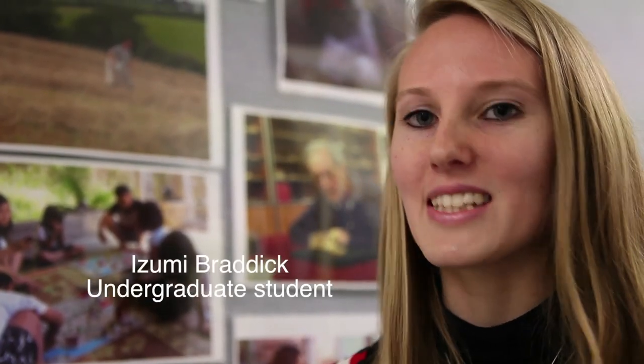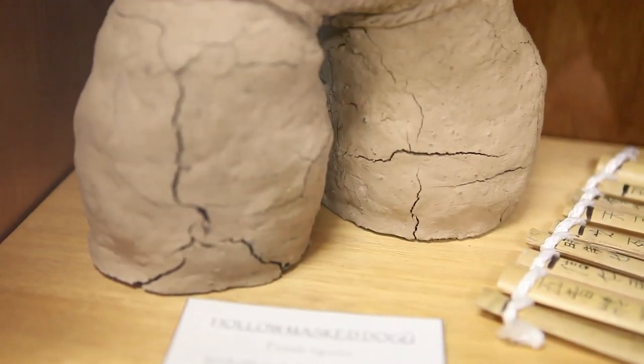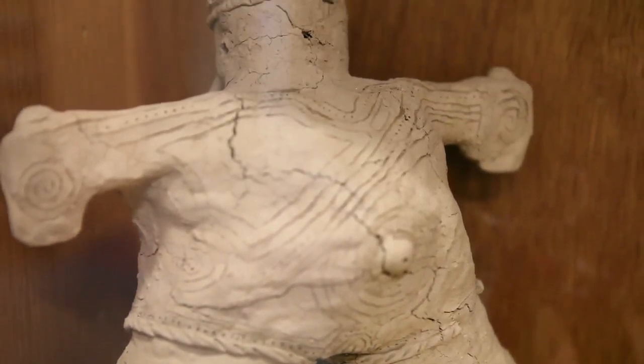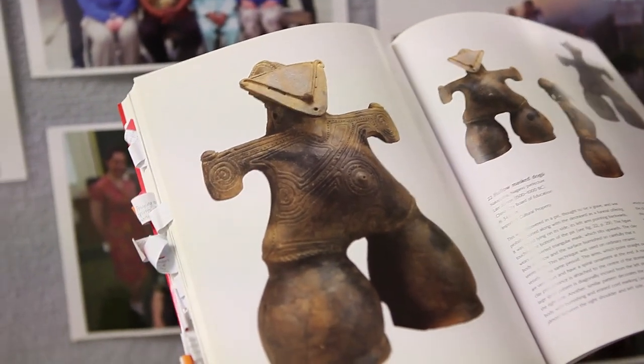In my first year of undergraduate university at the Australian National University, I had an archaeology course where one of the assessment pieces required you to create an artefact from a culture the way that those people would have made it back then. So I decided to make a Jōmon figurine — I picked this one here, the Holomastogu from the Nakapara site in Nagano Prefecture.